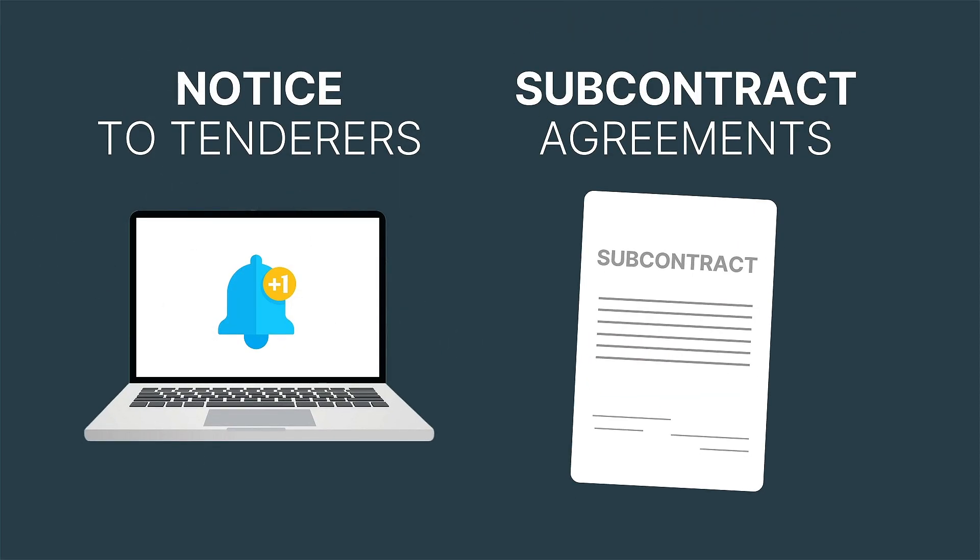Notice to tenderers? Automated. Subcontract agreements? Generated and electronically signed with just a few clicks.